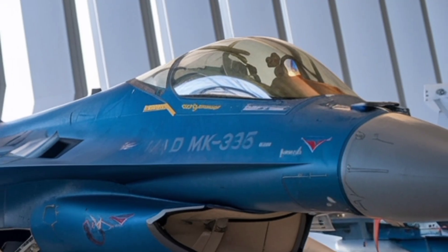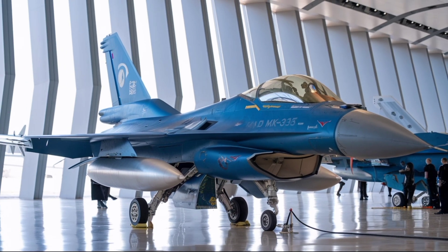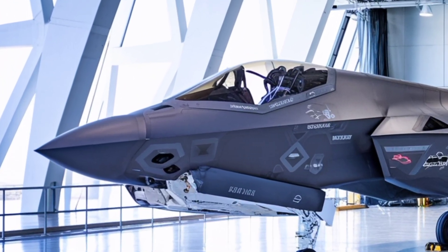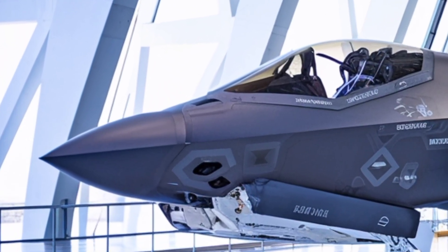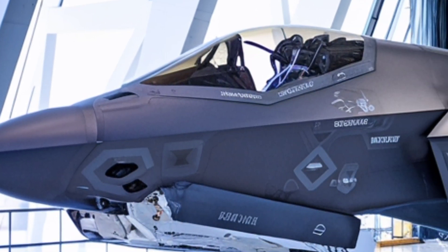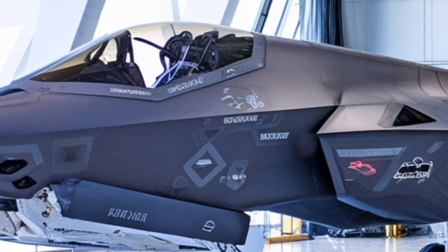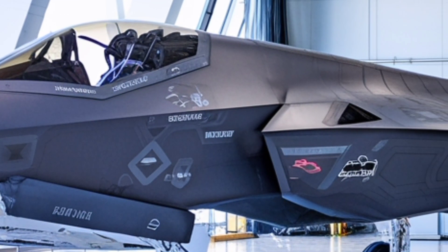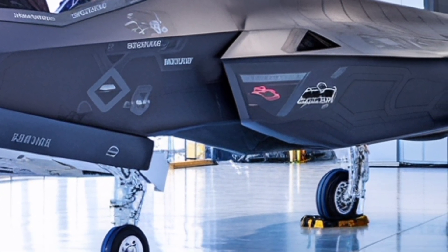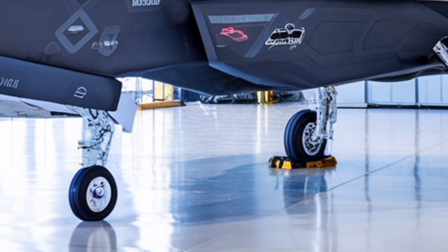Under the skin, the Tejas features a digital fly-by-wire (FBW) flight control system with quadruple redundancy. In practice, the pilot can fly more aggressively with less risk of losing control — the computer assists in keeping the aircraft within safe operational envelopes even at high angles of attack or during rapid maneuvers. The delta wing and relaxed static stability design give the Tejas responsive handling, and the FBW makes it pilot-friendly even under demanding conditions.